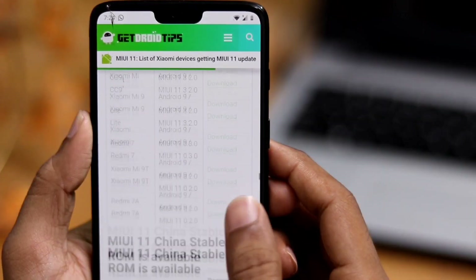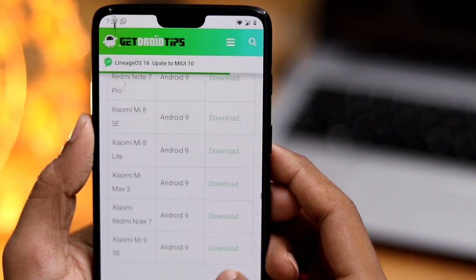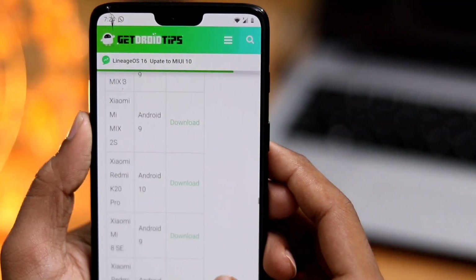Also, how to install this build for a device even if you didn't receive the MIUI 11 OTA update yet — we will show that at the end of this video.